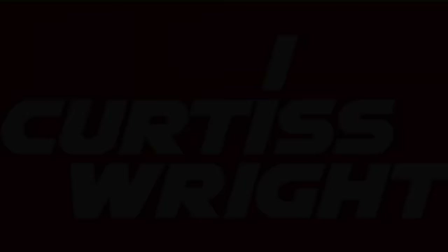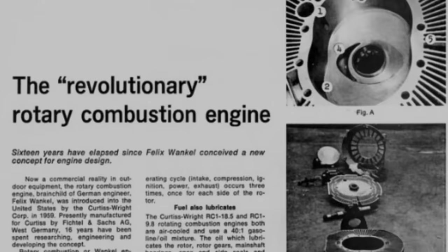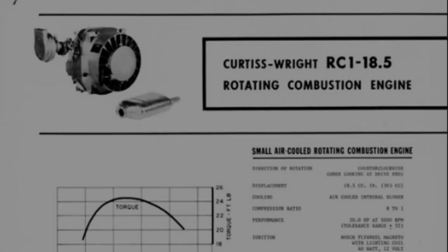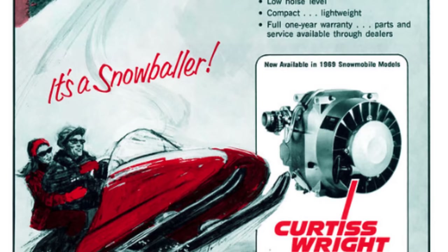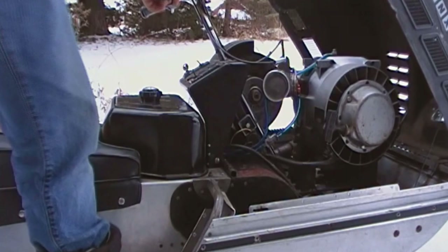After a licensed deal with an American company called the Curtis Wright Corporation, the KM914 and KM24 found their way into the United States. Curtis Wright was interested in air-cooled rotary engines as a possible aircraft power plant. However, they were not the only company interested. Arctic Cat and Polaris, among others, purchased these off-the-shelf Sachs rotary engines. The Sachs KM914 was sold to these manufacturers under the Curtis Wright RC18.5 name. These companies produced a variety of sleds with the little German rotary power plants, which did surprisingly well — the cold environment aided with cooling, and the smooth, high-revving engines provided an enjoyable riding experience.